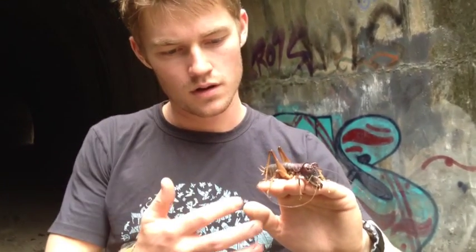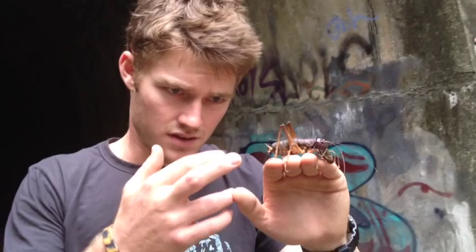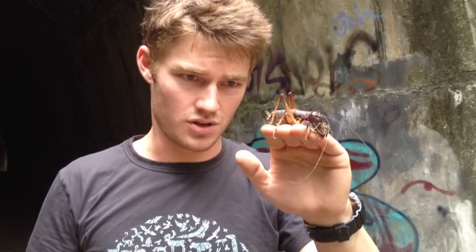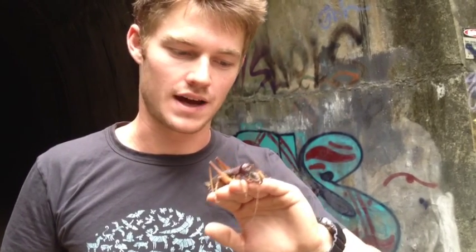He's got a pretty cool defense mechanism — he'll release a tar-like sticky substance from his back end, which he did when I was trying to get him before. So you can imagine if that was a bird or a lizard or whatever trying to eat him, that would probably taste horrible and smell a little bit, and would certainly deter the predator from eating him — getting a mouth full of tar.